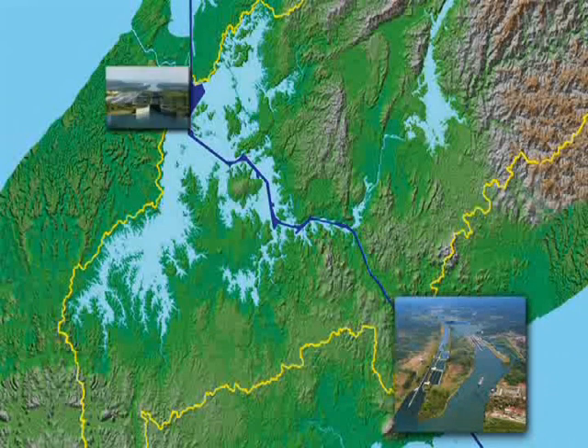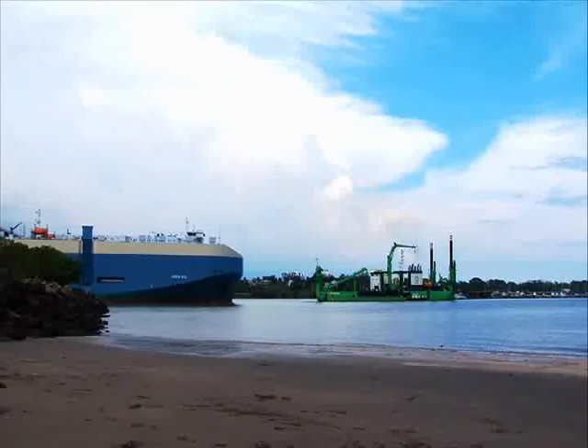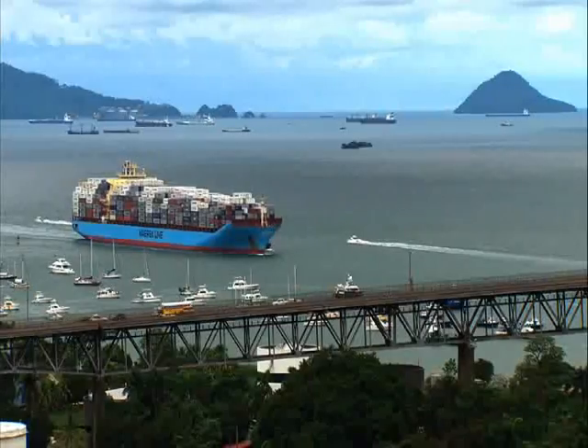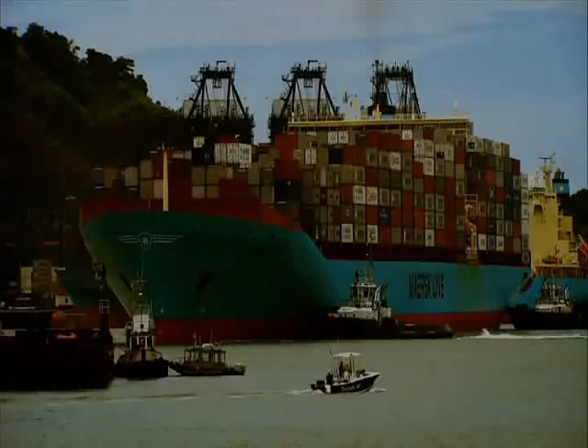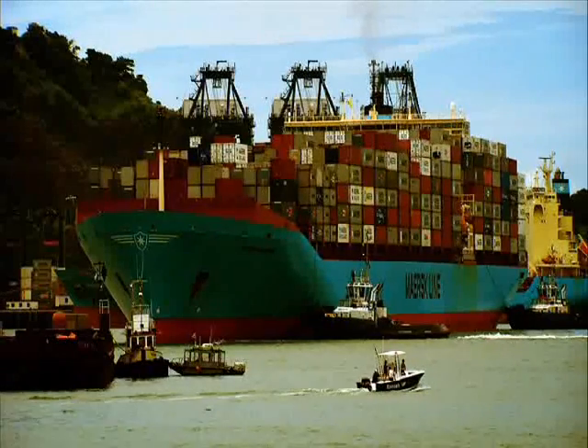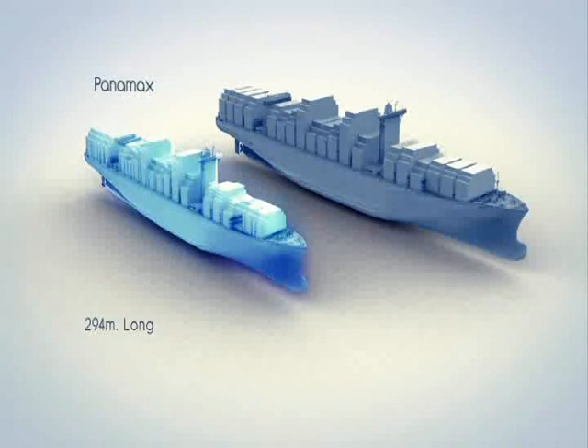One challenge in the expansion program is turning the existing entrances and canal navigational channels into suitable areas to enable the 50-foot draft required by post-Panamax ships. In comparison, a Panamax container ship that measures 294 meters long by 32.2 meters wide has a capacity to carry up to 5,000 TEUs.